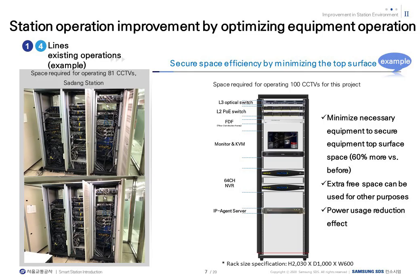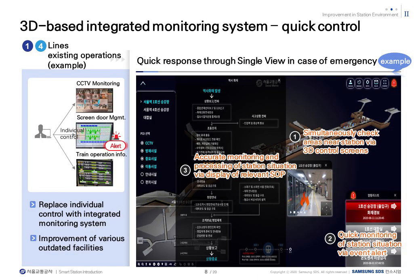By integrating the existing silo-based equipment into the minimum necessary equipment, it made it easier to secure space and manage IT equipment, and secured operational efficiency to reduce power consumption. By implementing all stations and vehicle bases from the existing 2D or text to 3D space screens, the operating environment allows the situation room to have the same intuition as the site. In the event of a situation, alarms can be checked and tracked on the 3D screen, and SOPs are configured to take action to unify on-site confirmation, emergency measures, and radio communication at the same time as the situation occurs.